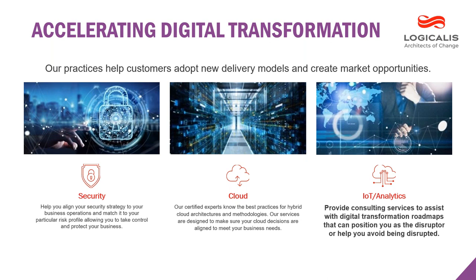The last practice area is our IoT analytics practice, which we're going to hone in on today. What makes us unique in this space is we don't necessarily have a hammer out looking for a nail — we're looking to consult with our clients, better understand your needs, and fit you with the right solution to solve that particular challenge or objective.